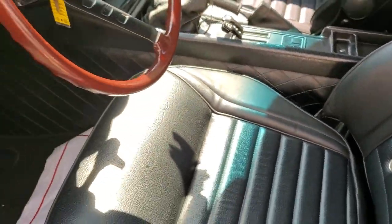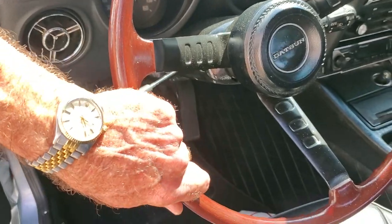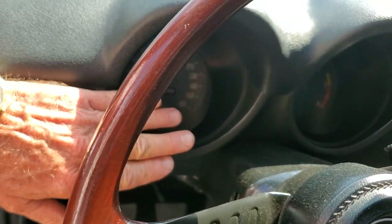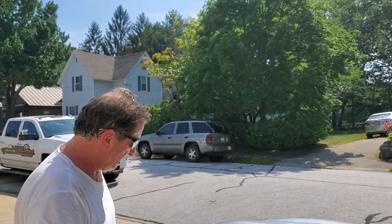Look at how clean — they reconditioned and sent this out for restoration. This is an original steering wheel. The odometer reads 15,000 but unfortunately it's 115,000. That said, the car was completely restored and we have all the receipts. This car is straight as an arrow and runs good.